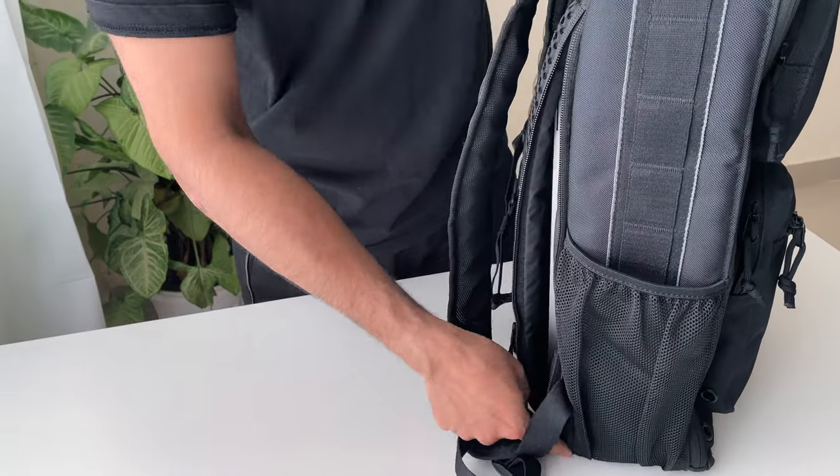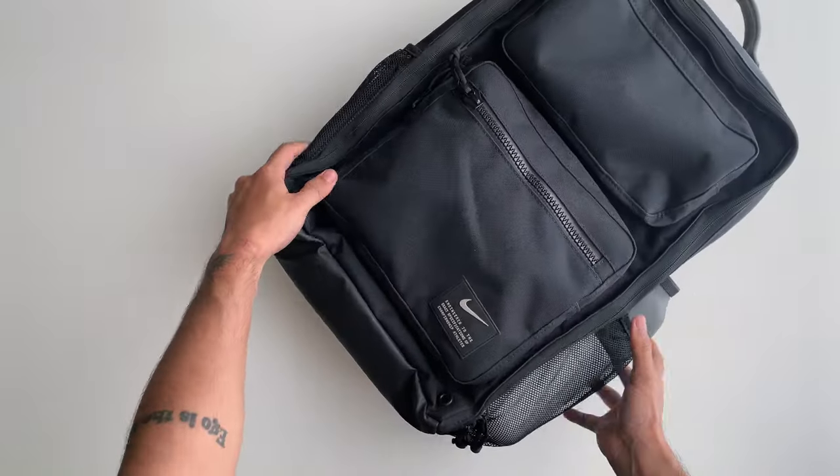All right, so that's all there is in my backpack. I hope you found it useful and enjoyed it — hope to see you in the next one, bye-bye!